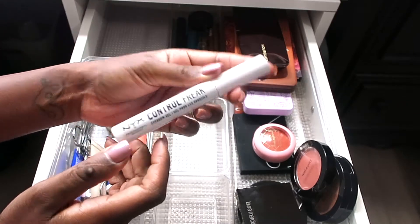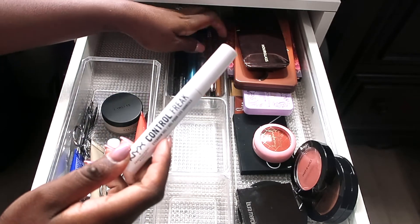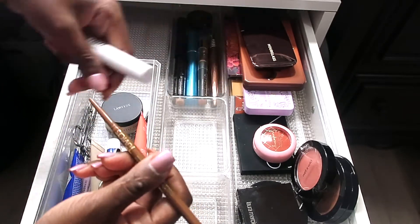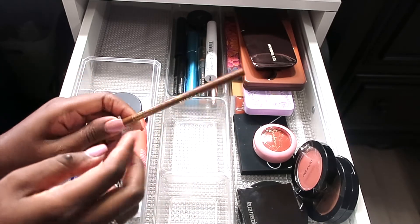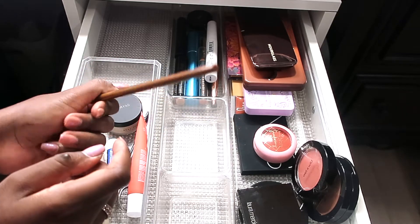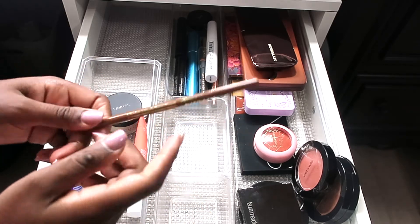The NYX Control Freak Brow Gel is really good — you just push up your brows, it stays in place, and it doesn't crunch. I'm currently also using the Juvia's Place I-Sculpt Brow Pencil in the shade Chocolate. Now that I found a better shade, it doesn't give me any issues — I actually have a backup. I want to try some other brow pencils as well.